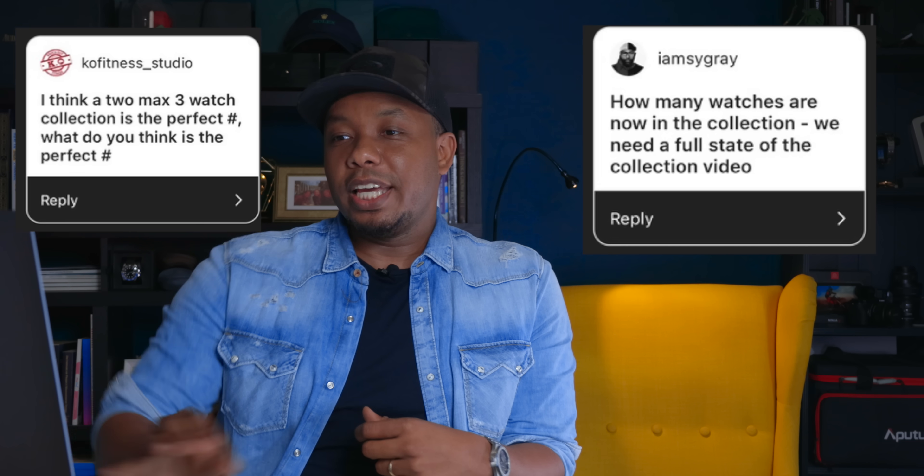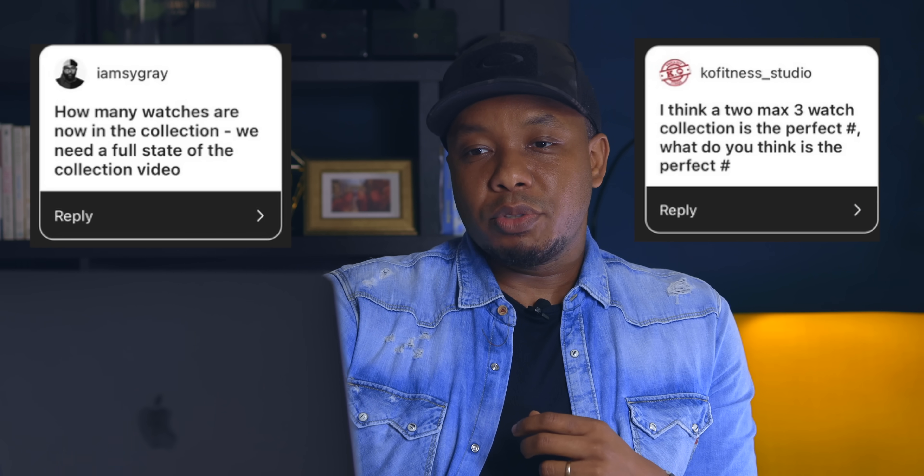Our next question comes from Cy Gray and KO Fitness Studio — both buddies of mine. Cy Gray asks how many watches are in my collection right now and when is the state of the collection video coming. I would say about 25 pieces. There is a state of the collection video I'm working on, but I want to release it once I receive my last piece — it's a bit of a surprise, a piece I've been waiting for a long time. Once it's in, look out for that video.